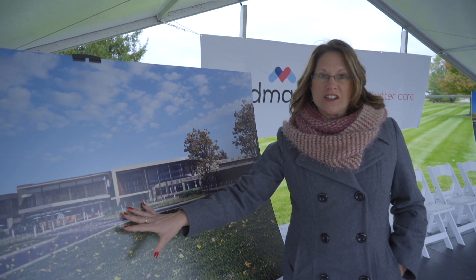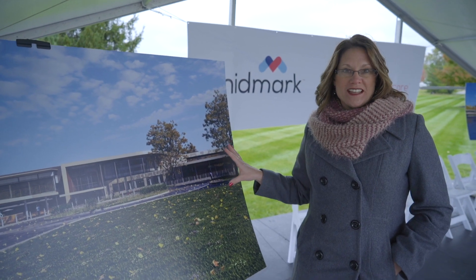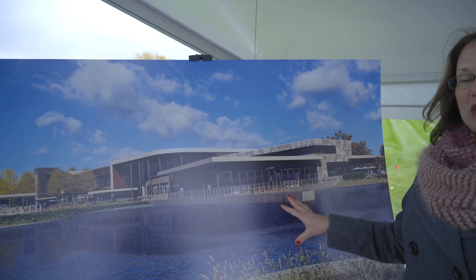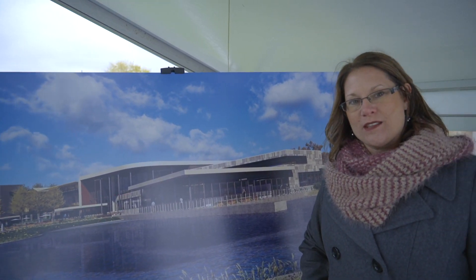We have our new customer entrance and our customer experience center to the east. As you approach the new technology center on Jackson Street, you're going to come up to this gorgeous entrance. We're going to see a two-level pond around the customer experience center as we approach the new customer entrance on the south side of the building.